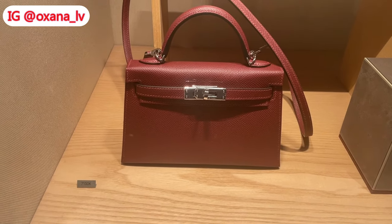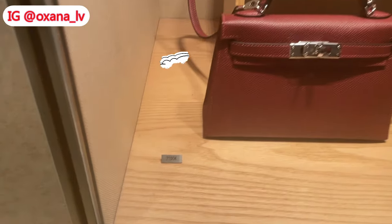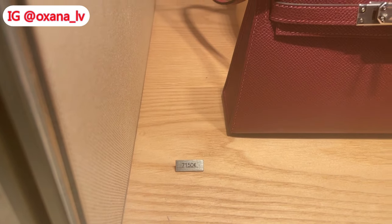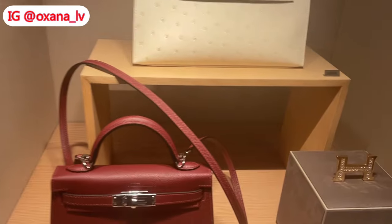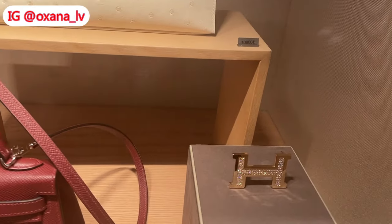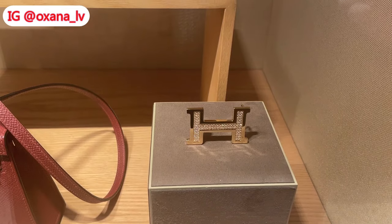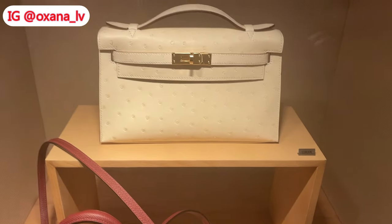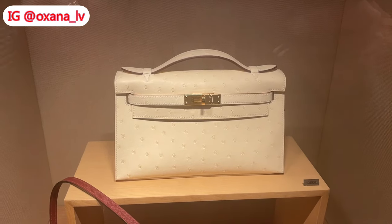Now let's look at some gorgeous handbags. The first bag you can see is a Hermès Kelly in a gorgeous rouge ash color — one of my favorite colors. Next to it, look at this buckle — oh my goodness, it's golden with diamonds. You cannot beat that buckle. Above that we can see a pochette in what looks like gray color in ostrich leather.